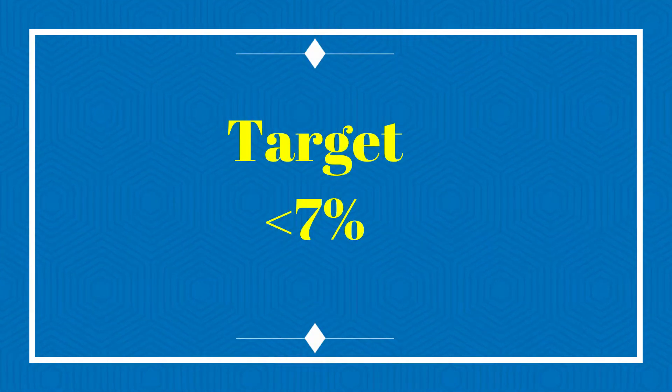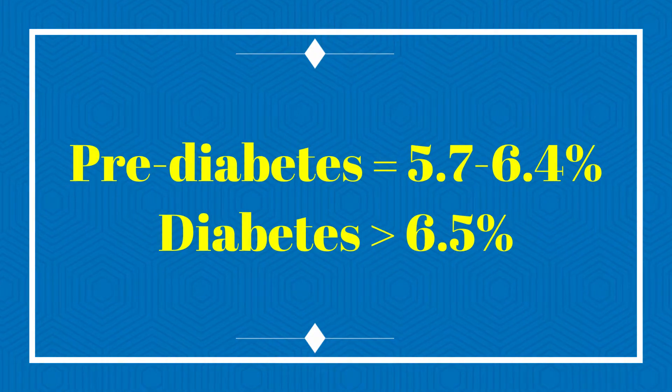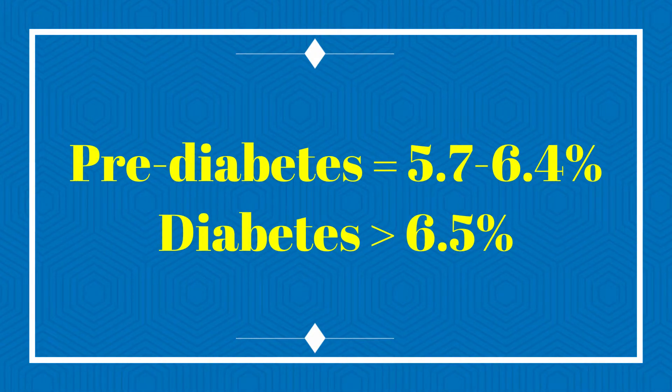Hemoglobin A1c can also be used to diagnose diabetes and pre-diabetes. Any patient with a hemoglobin A1c level of 5.7 to 6.4 percent would be considered pre-diabetic, and any patient with a hemoglobin A1c greater than 6.5 percent would be diagnosed as diabetic.